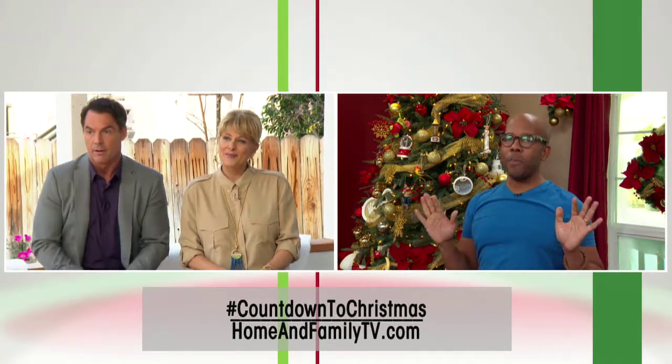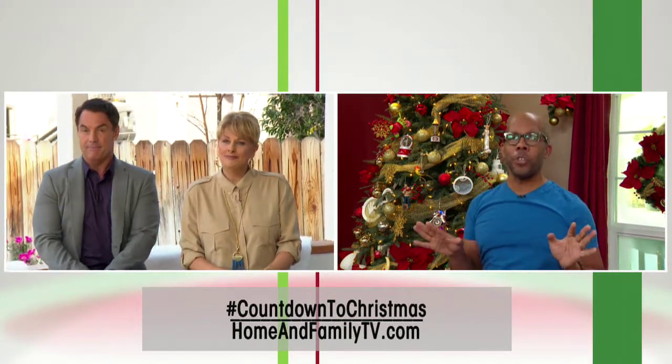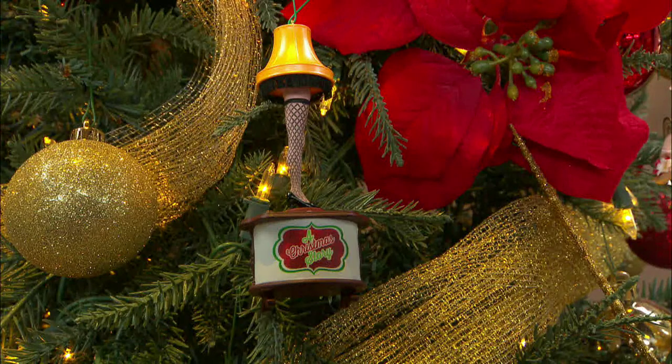Oh, no. I have to say we've been waiting two years to do this. Not only do we have the leg lamp ornament, I'm showing you how to make your own leg lamp at home. Yes!